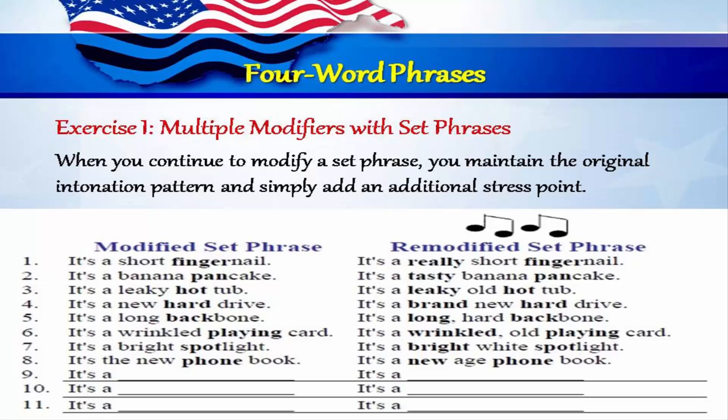When you continue to modify a set phrase, you maintain the original intonation pattern and simply add an additional stress point. One: it's a short fingernail — it's a really short fingernail. Two: it's a banana pancake — it's a tasty banana pancake. Three: it's a leaky hot tub — it's a leaky old hot tub. Four: it's a new hard drive — it's a brand new hard drive. Five: it's a long backbone — it's a long hard backbone. Six: it's a wrinkled playing card — it's a wrinkled old playing card. Seven: it's a bright spotlight — it's a bright white spotlight. Eight: it's the new phone book — it's a new age phone book.